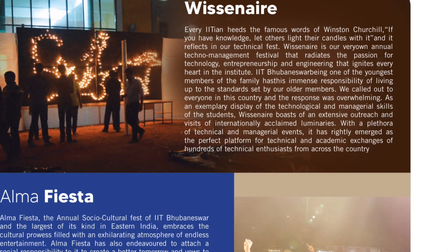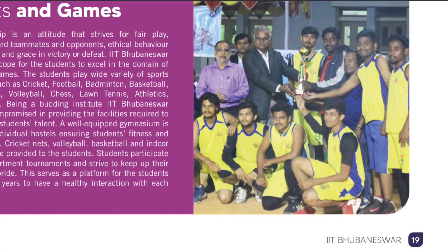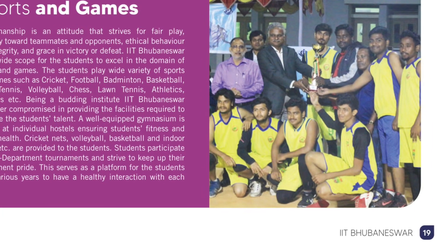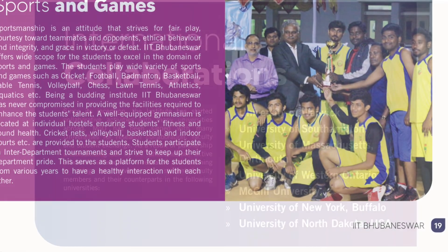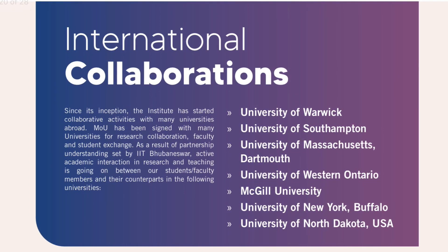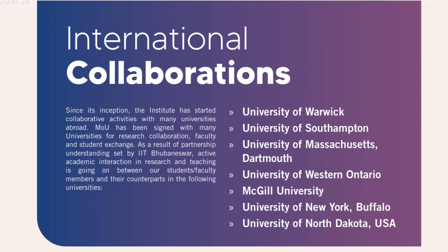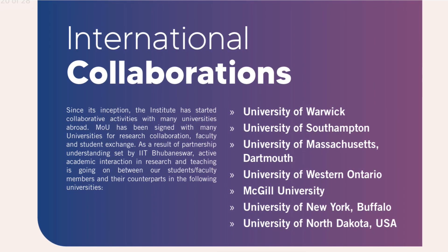At IIT Bhubaneswar, there are many types of schools. There are also many international collaborations with universities. This includes a student exchange program, but not a faculty exchange program. There are many universities under MOU.